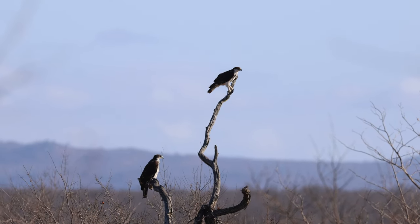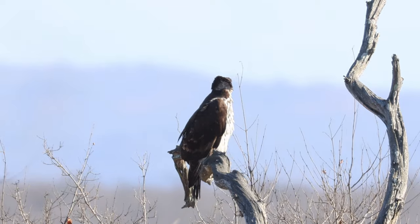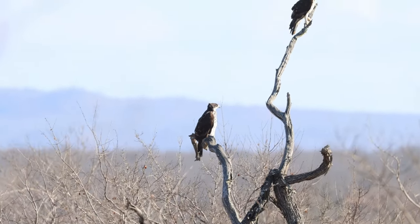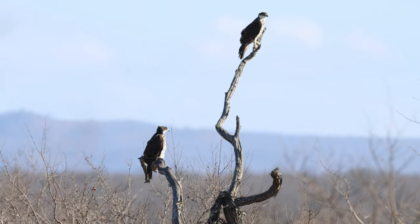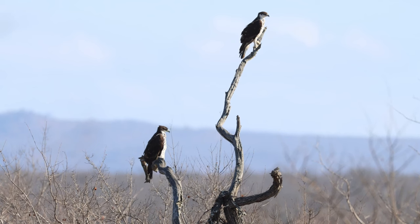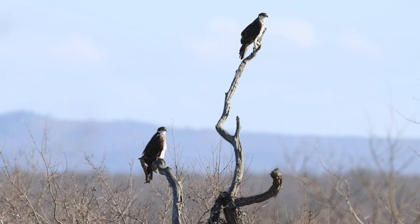They really are stunning and my favorite raptors of all time. If you enjoyed the video, please look at the other content on the channel and please subscribe. Thank you and enjoy.